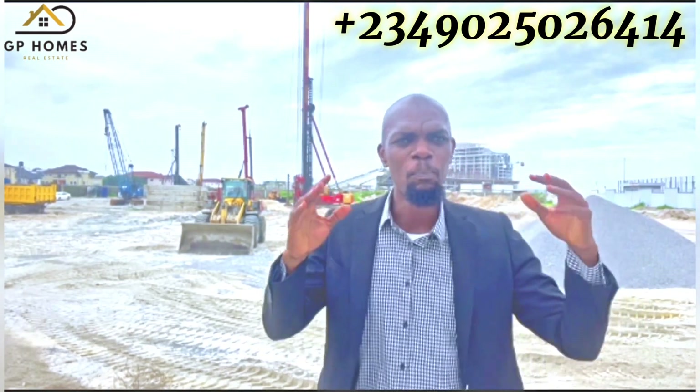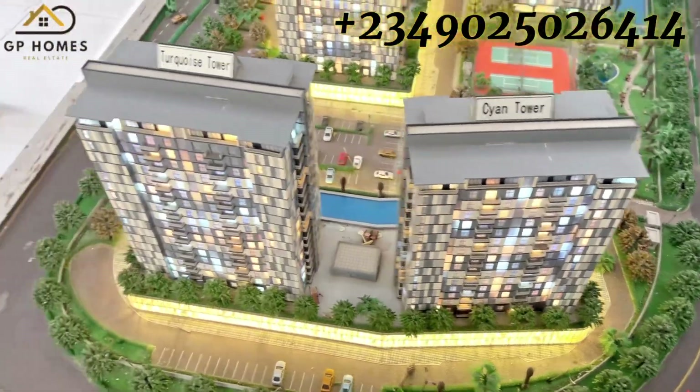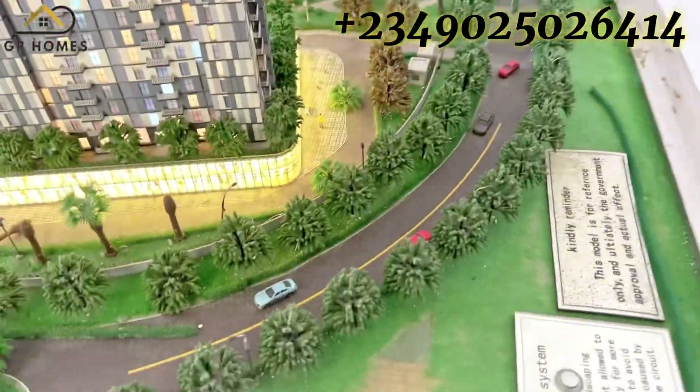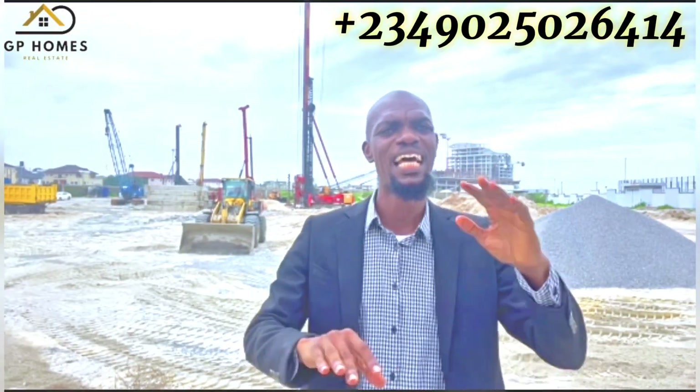Introducing Bloom Towers, where affordable luxury meets modern living. This exceptional development offers a harmonious blend of class and lifestyle, providing you with a premium experience like no other.